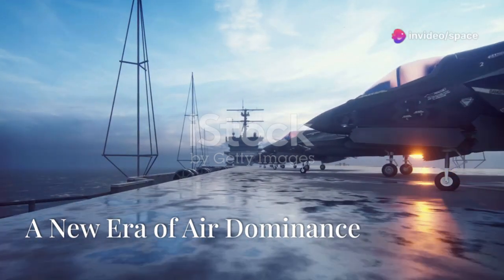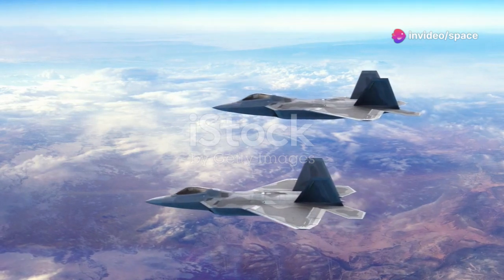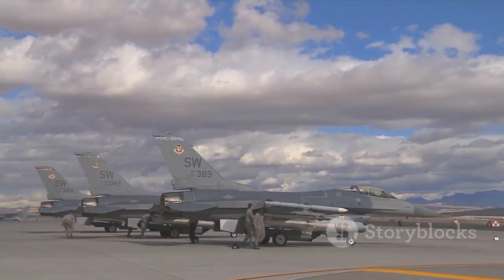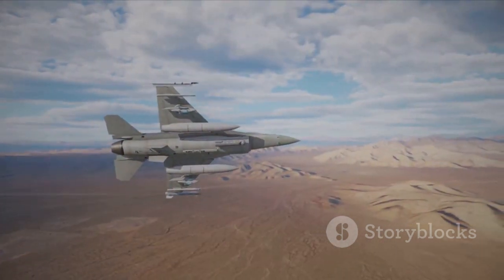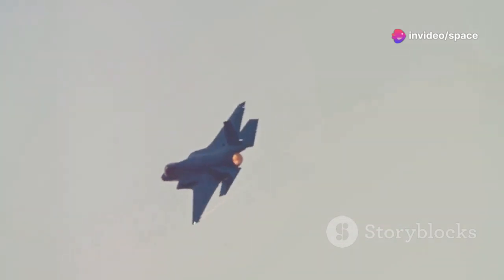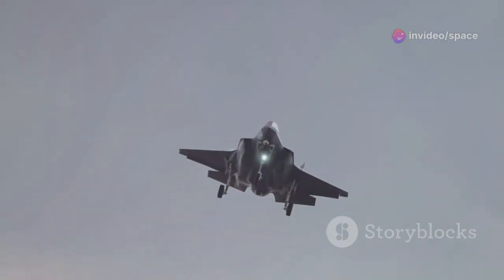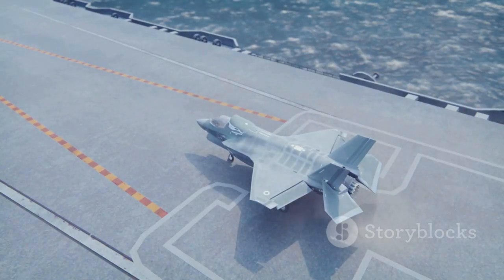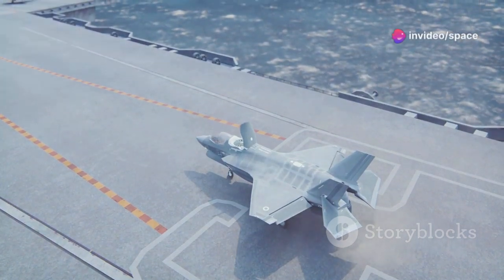The F-35 Lightning II project emerged from an ambitious vision. The United States sought to replace its aging fleet of fighter jets — iconic aircraft like the F-16, F-15, and A-10 — which were nearing the end of their service lives. A new generation of threats demanded a more advanced and versatile aircraft. The F-35 was conceived as a single platform capable of fulfilling multiple roles, serving as the cornerstone of American air power for decades to come.